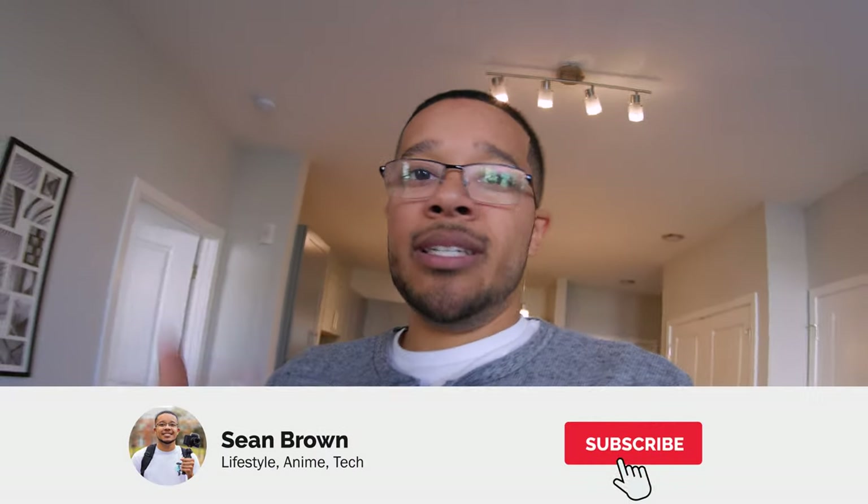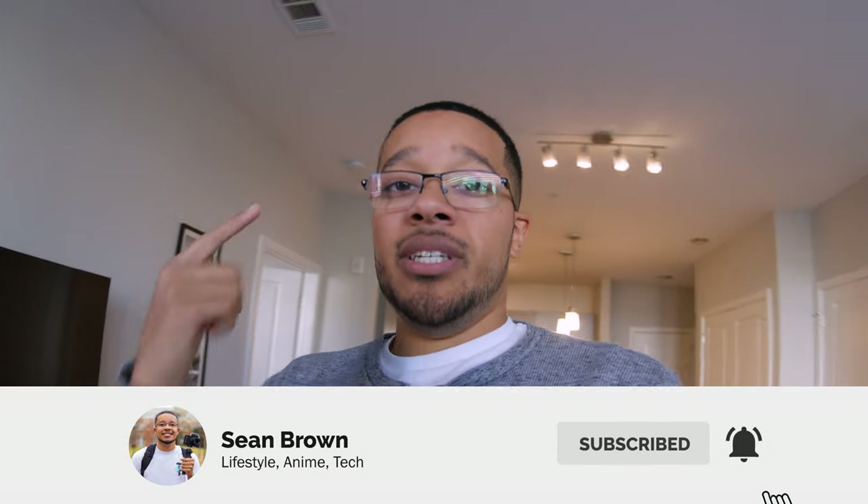Hopefully you all enjoyed that — if you have any questions about anything I've got throughout the apartment just let me know in the comments below. Question of the day: what was your favorite part of the apartment? Me and my brother really enjoy living here — we've been here over six months and hopefully we can renew the lease if it doesn't get too expensive. Make sure to leave a like, comment, subscribe, and turn on post notifications if you want to see more videos like this. Thank you so much for watching — I'll see you all in the next video, peace.